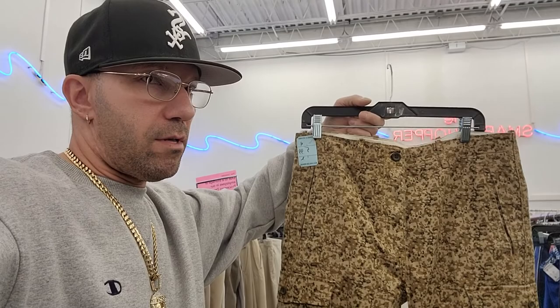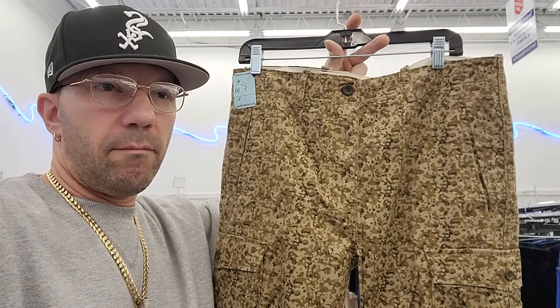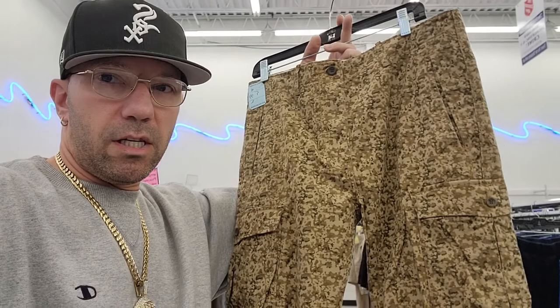I just saw somebody in here earlier wearing these — they're Levi's. Maybe there was more than one pair. They kind of look like they're new. I'm going to go ahead and pick these up — make sure you're picking up the cargo Levi's if you can get them cheap enough. These are gonna be six bucks, I should get at least 30 or more. They have the white Levi's tag on them with this camo pattern. Not really sure what they're worth but I'm gonna grab them.